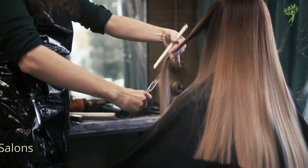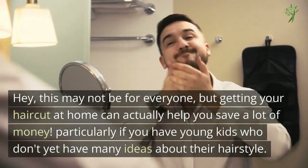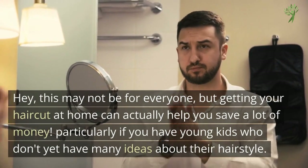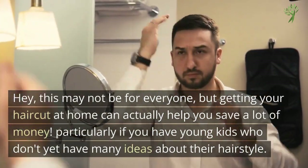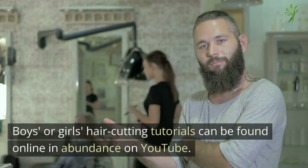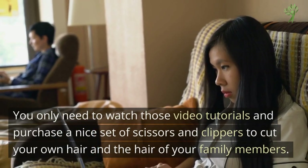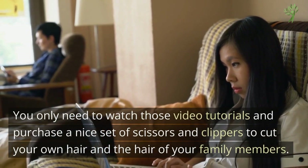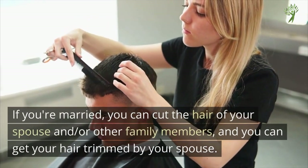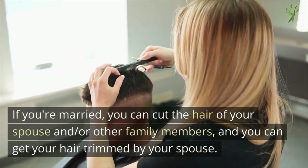Number 9: Haircuts at Salons. This may not be for everyone, but getting your hair cut at home can actually help you save a lot of money, particularly if you have young kids who don't yet have many ideas about their hairstyle. Hair cutting tutorials for boys or girls can be found in abundance on YouTube. You only need to watch those video tutorials and purchase a nice set of scissors and clippers to cut your own hair and your family members' hair. If you're married, you can cut your spouse's hair and they can cut yours too — but that would be a test of your trust in each other.